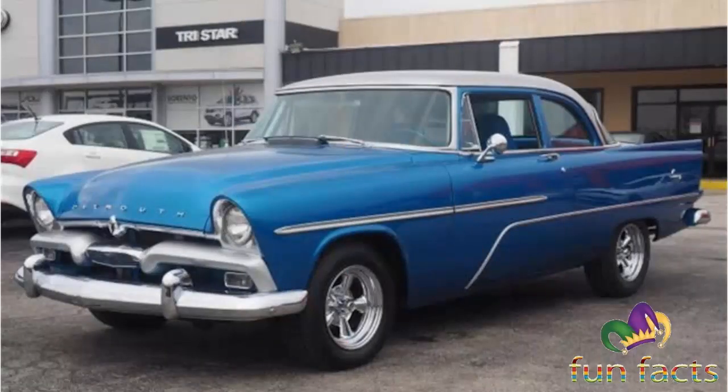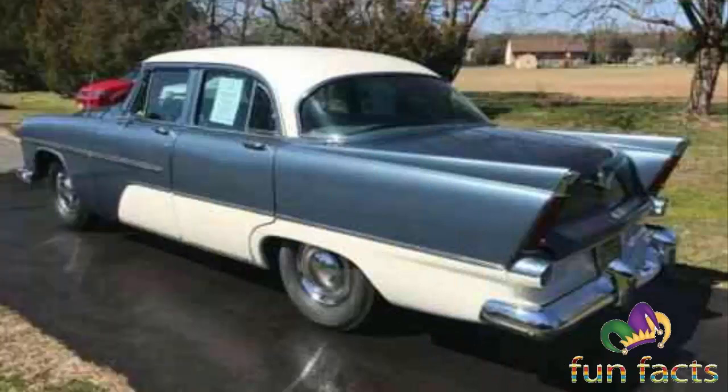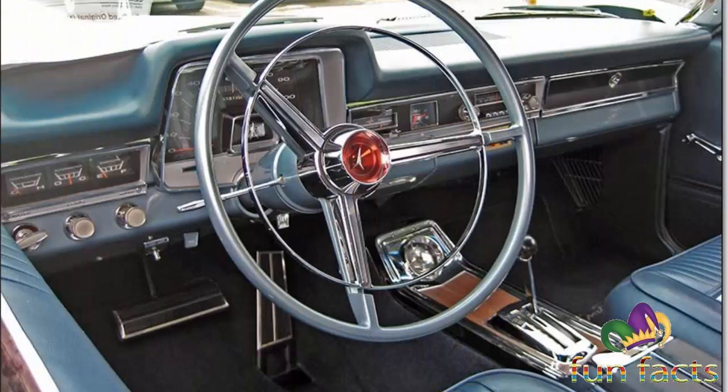The Plymouth Fury is a model of automobile that was produced by Plymouth from 1955 until 1989. It was introduced for the 1956 model year as a sub-series of the Plymouth Belvedere, becoming a separate series one level above the contemporary Belvedere for 1959.